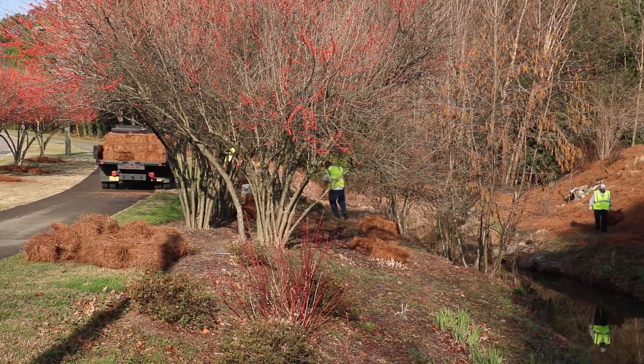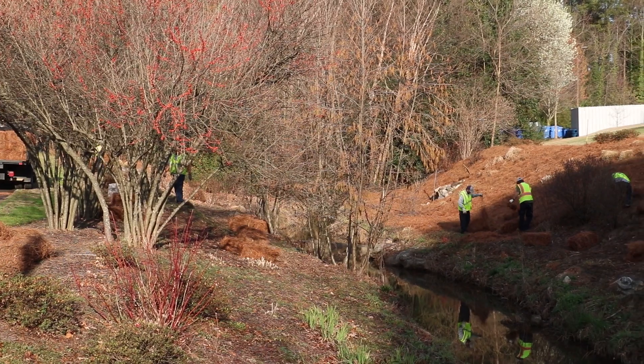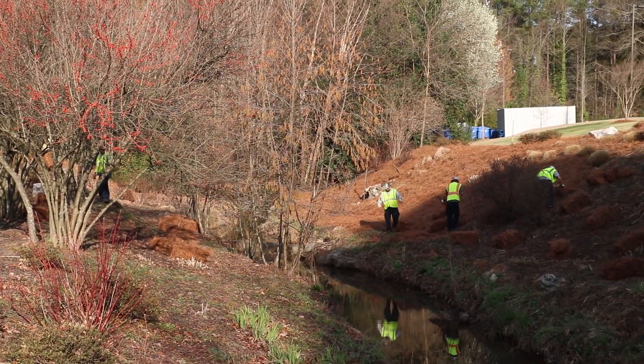My name is Nathan Smith. I'm the grounds maintenance supervisor here at NC State University. Our grounds and building services teams take care of the exterior properties of campus — essentially everything you would consider curb appeal.